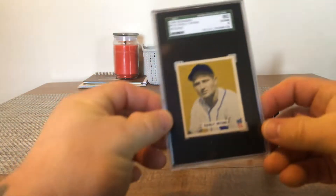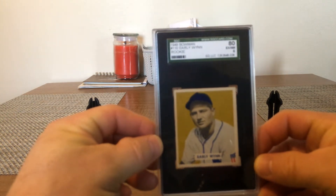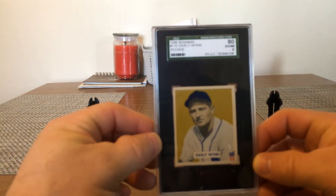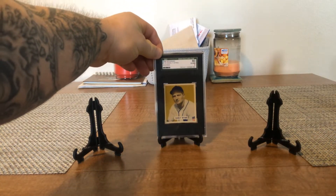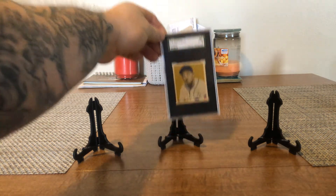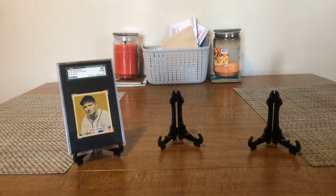First of all, I want to show you the SGC 6 1949 Bowman Early Wynn rookie — the mustard card. I don't know why I love this card, it had a huge appeal to me. Wynn was a 300 game winner, pitched for the Senators, the Indians, and the White Sox. Scrappy guy — he started off as a real hard thrower and finished his career as a knuckleballer. A really cool, nice Hall of Fame pickup.